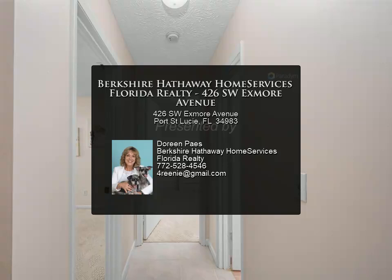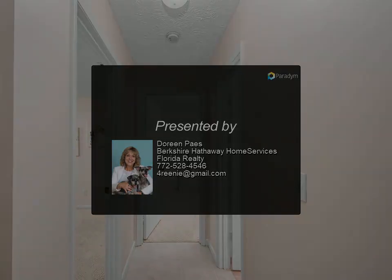Convenient location near amenities, parks, shopping, restaurants, hospitals, and beaches. The perfect place to call home.